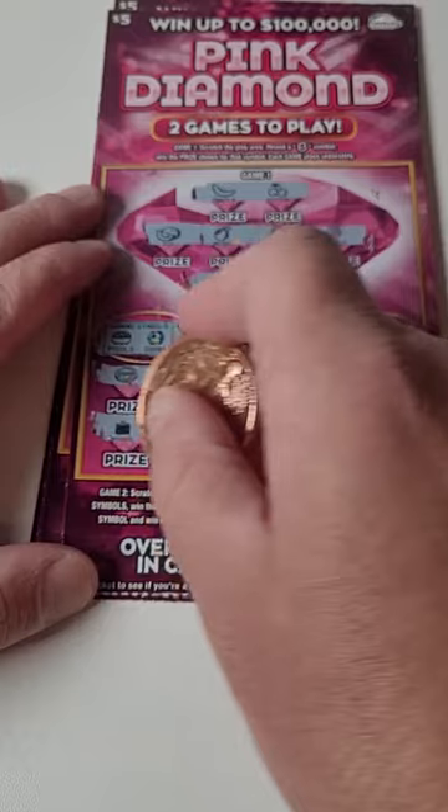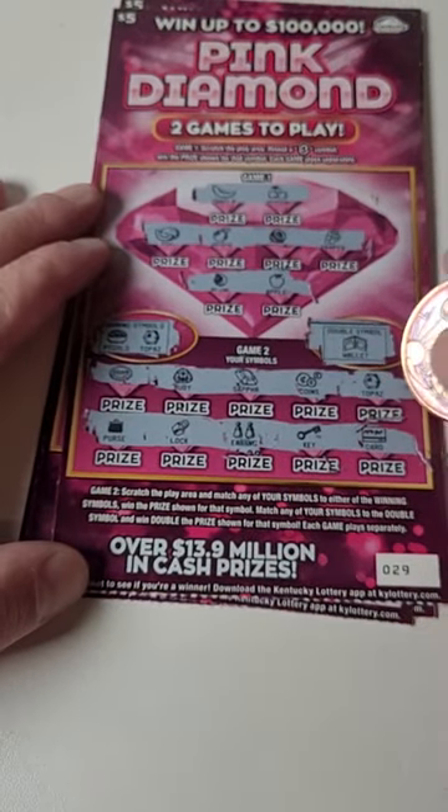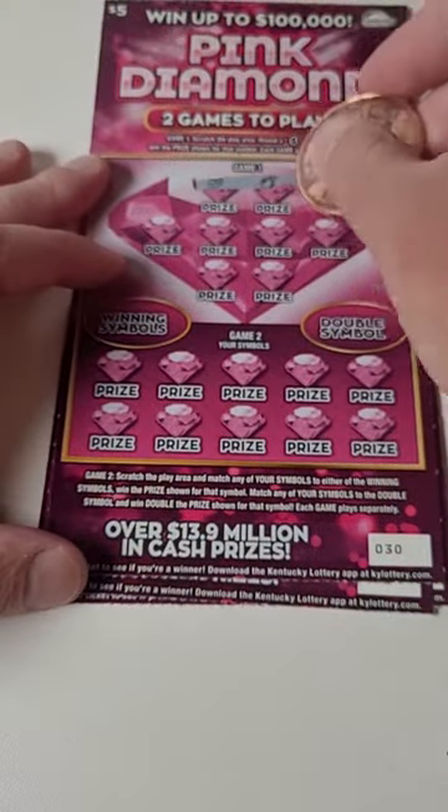We hit a topaz right off the top! Let's see what we got — it's five dollars minimum. Five bucks back out of $25 spent so far.